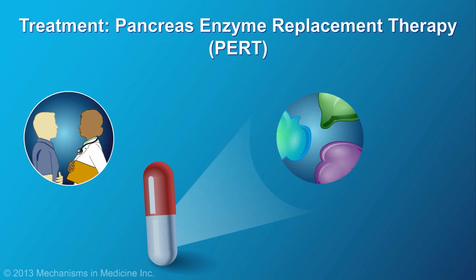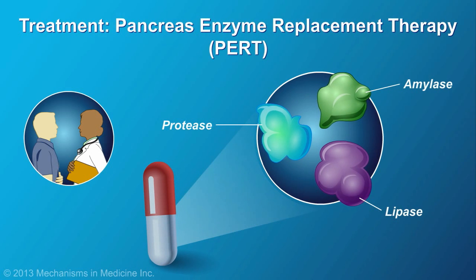Patients may also be prescribed oral pancreas enzymes in pill form to aid in the digestion of food. This is known as pancreas enzyme replacement therapy, or PERT.